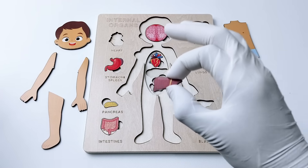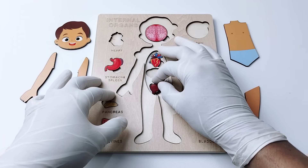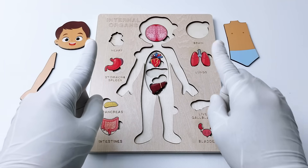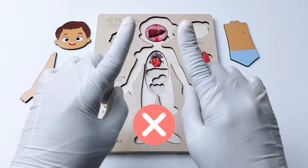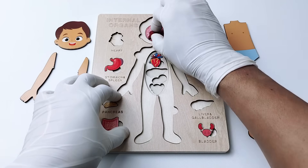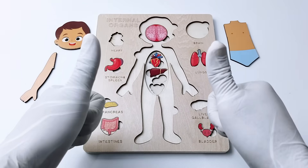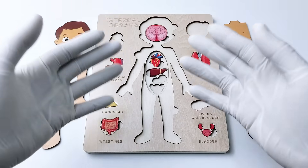Now do you know where the liver is located inside our body? Is it going to be in here? No. How about up here? No. How about in here? Yes, it fits perfectly! Let's go to the next organ.